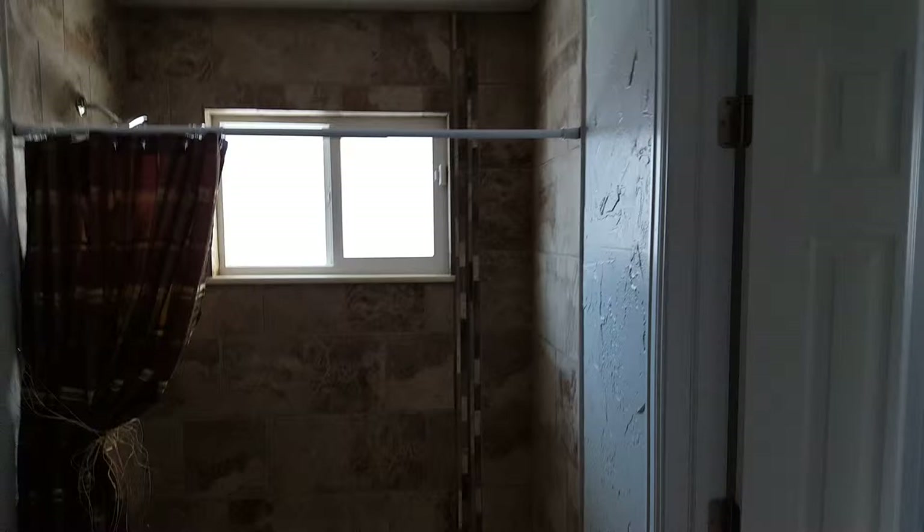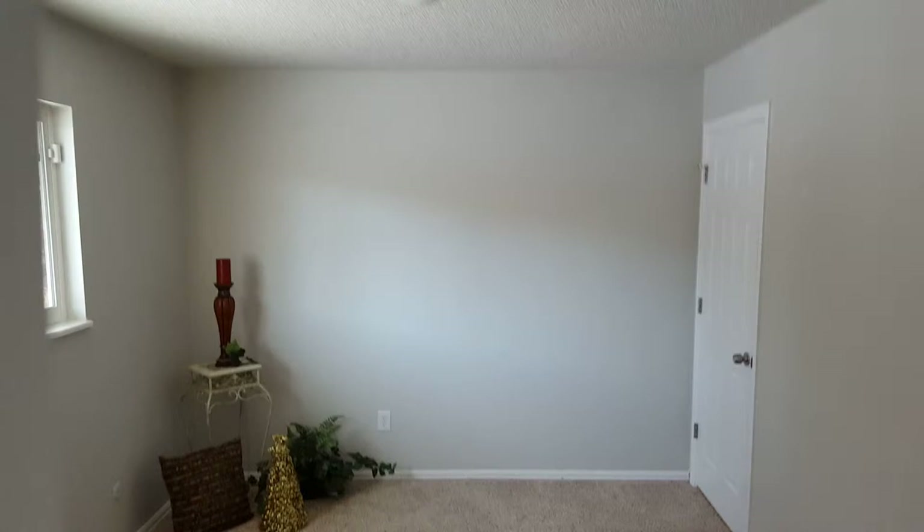As we go down the hallway from the kitchen, there's a bathroom on the left. We've done nicer tile — not high-end but nicer tile — and a nicer vanity. New light fixtures. And this is the master bedroom, which goes through the bathroom. The bathroom is a shared bathroom, which is common in a lot of these ranchers.